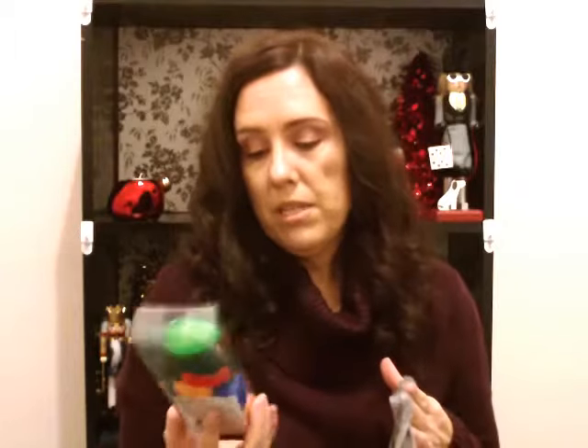I picked up this light-up necklace but I was going to use it to go over my bookshelf. It was too short so that didn't work.